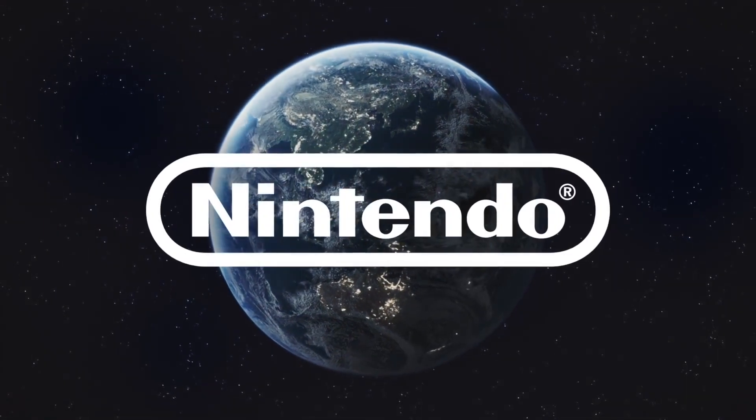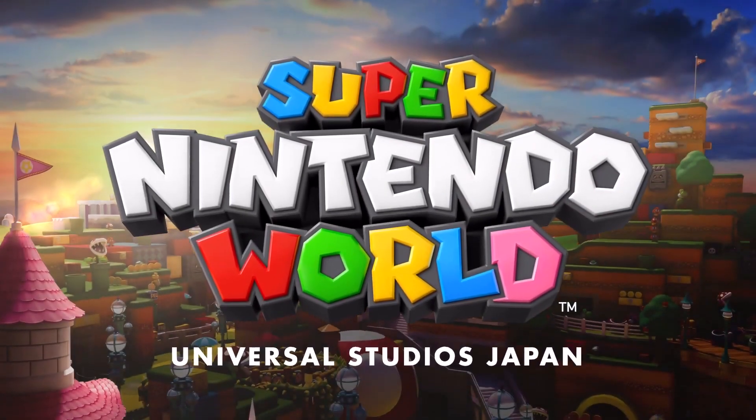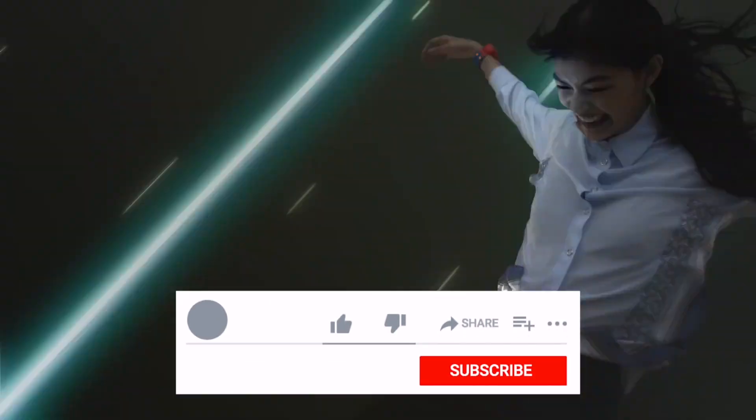Hi guys, Gio here for Independent Guides. I was working on a completely different video when the most exciting news in theme parks, probably for 2021 and in just a really long time, just came out. So I wanted to put this video together — it's really quick and short, but it is a big update. Remember to like and subscribe to help support the channel.